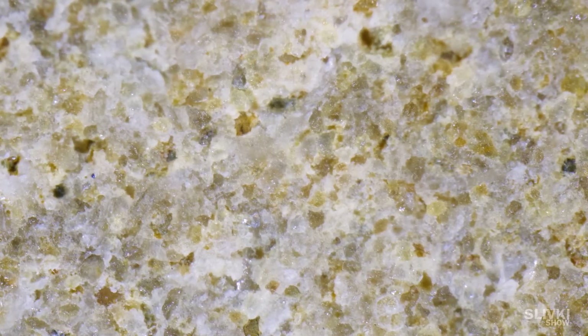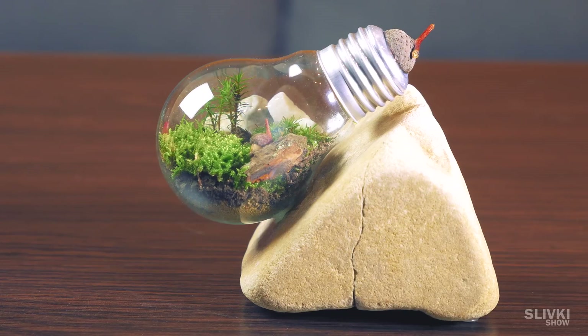This large stone consists of small stones, which we use for our terrarium.